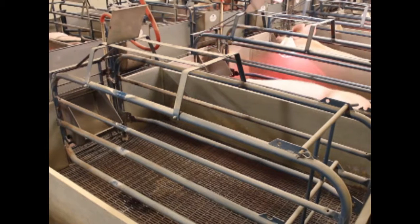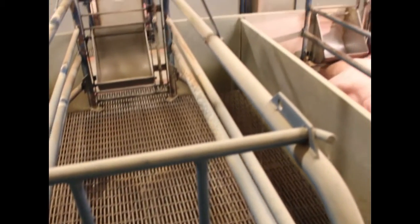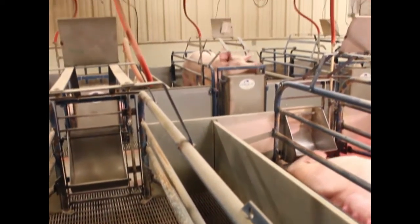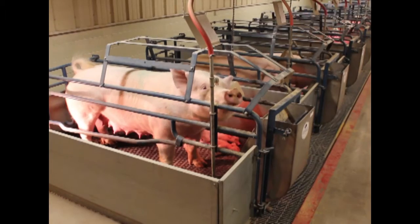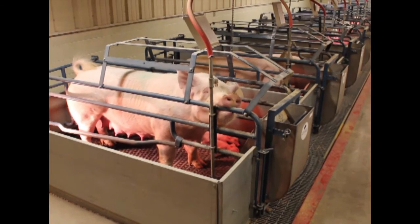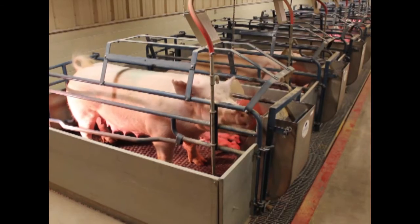Before a sow gives birth to piglets, there must be a few things in order. First, accommodations must be made for the sow and her new young. Shown here is a farrowing pen, where this new mother will give birth to her litter. The farrowing pen must have access to water and feed for the sow, and a heat lamp for the piglets. There are a few reasons why sows are housed in farrowing pens throughout the farrowing process. First and foremost, it allows the safety of the newborn piglets from being trampled by their mother.